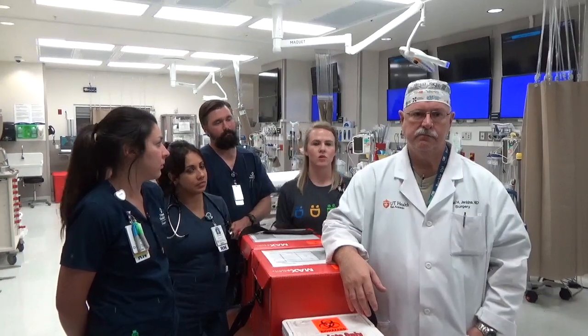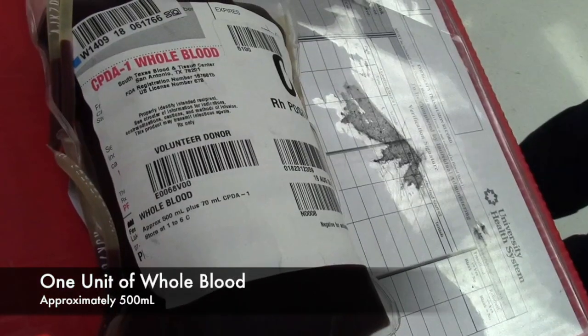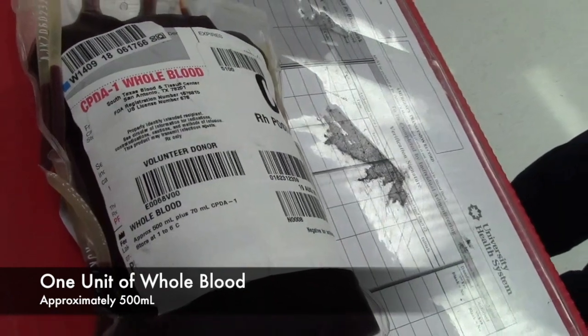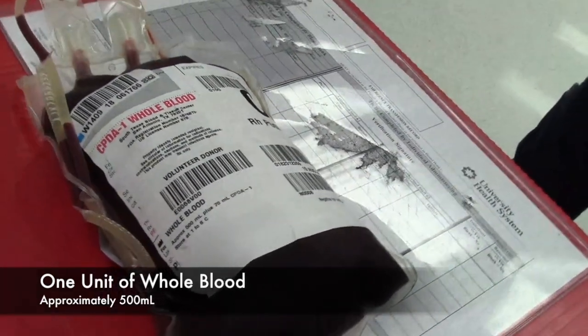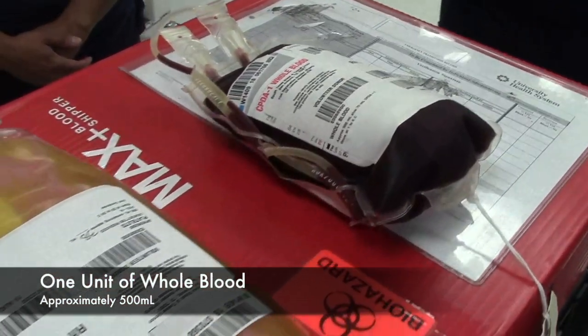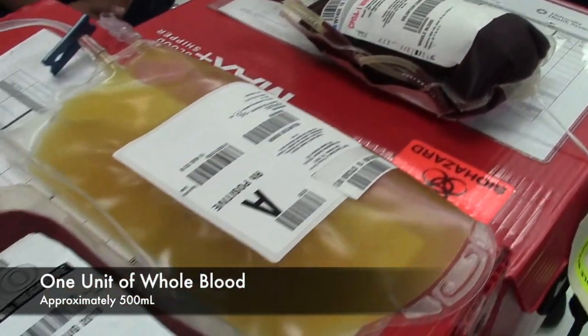How much volume is in one unit of whole blood? It contains about 500cc's of whole blood, and that's equivalent to a unit of red cells, a unit of plasma, plus one-sixth of an apheresis pack of platelets.